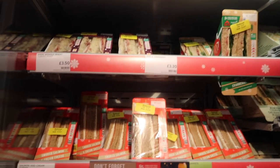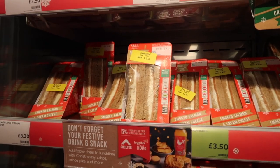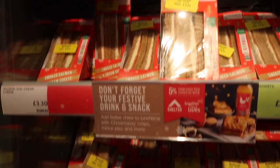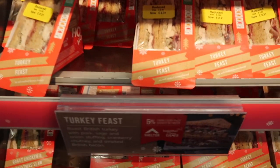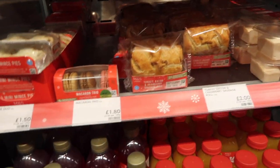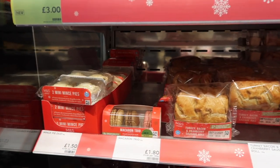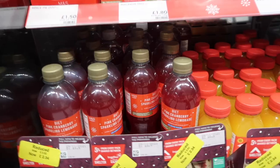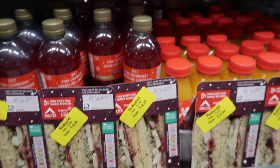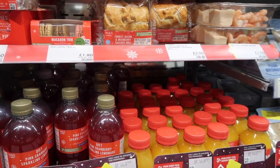The Christmas cheer on the go section has your usual grab-and-go sandwiches but Christmas themed, and a lot of them are on yellow sticker as it's a Sunday afternoon and closing time is near. There's smoked salmon and cream cheese, turkey feast, turkey bacon and cranberry sausage roll which sounds delicious, some macaroons, a cranberry sparkling lemonade, and a gluten-free turkey option and mince pies.